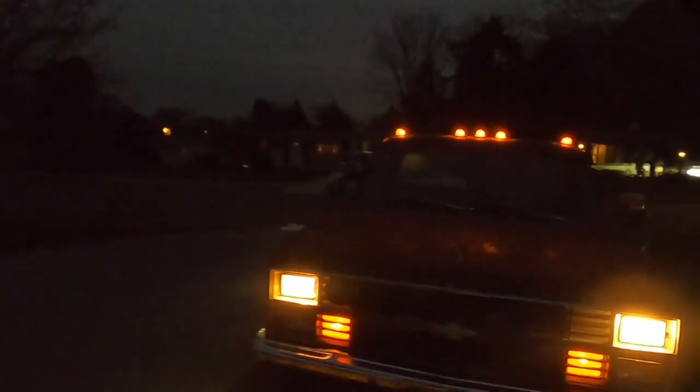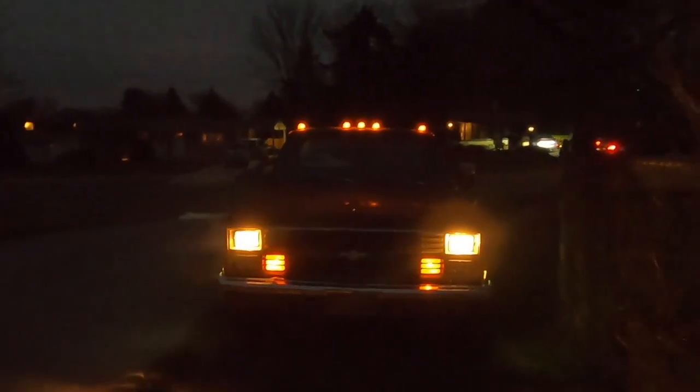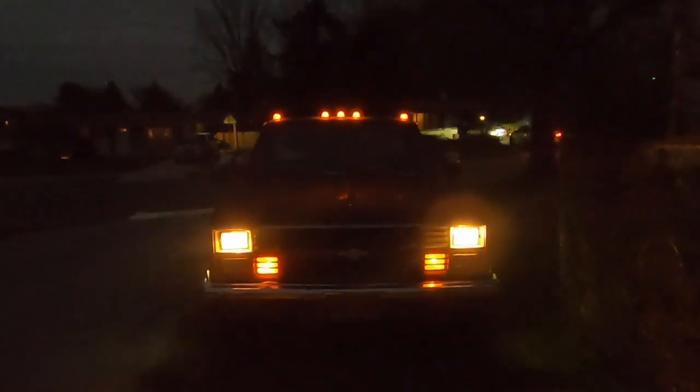I'll leave the lights on for a second and do a quick little walk-around. I love the cab lights on this truck — the running lights are gorgeous. Let me back it up so you guys can get a look at her. Really cool.